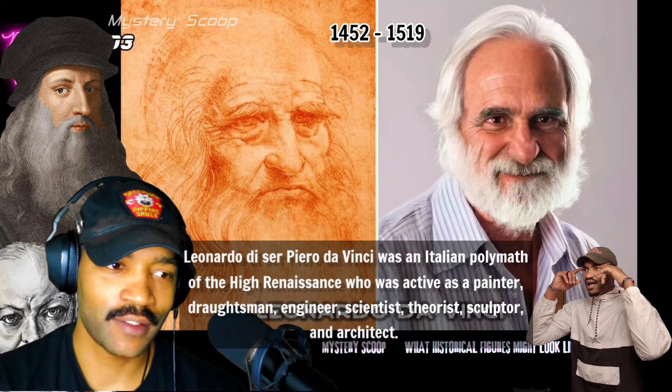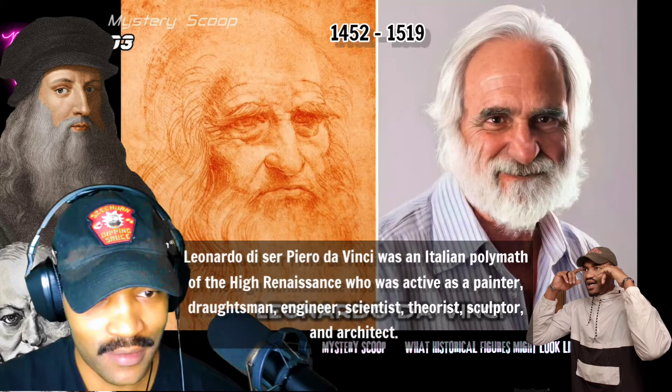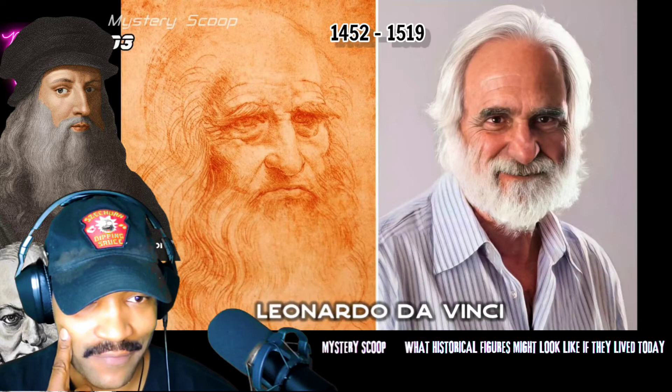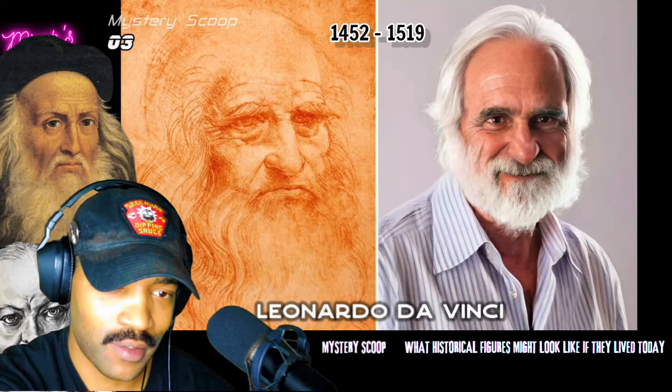Obviously Leonardo da Vinci would look just like your normal Italian would today — with more of a Mediterranean, darker olive skin tone. He wouldn't have that full of a hairline, because in his picture that is gone. So we've got to give him the same effect as he would have had back then. But overall, I guess, you know.